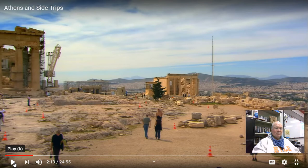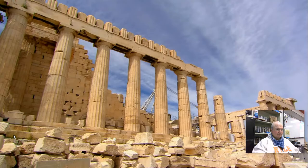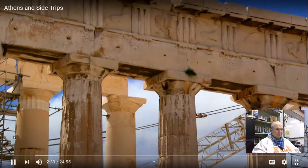In the Parthenon is a statue of Athena — maybe 30 feet tall, made of precious stone, plated in gold. The Parthenon was perhaps the finest temple in the ancient world. It's battling the acidic air of our modern world, but it still stands with the help of ongoing restoration work. It was constructed in the 5th century B.C. and dedicated to the virgin goddess Athena.